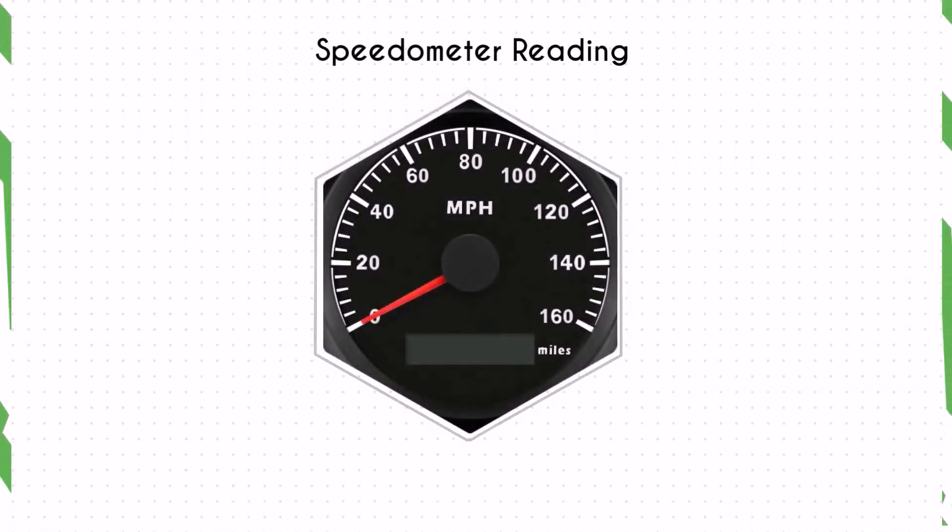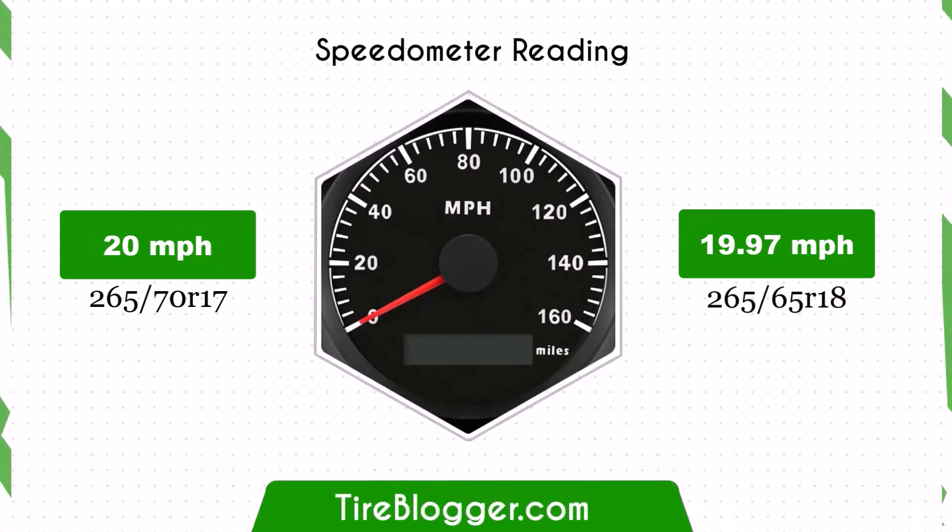The speedometer reading will be slightly off with the new tire size. At a speedometer reading of 20 mph, the actual speed will be 19.97 mph — a negligible difference that won't significantly affect driving accuracy or speed management.